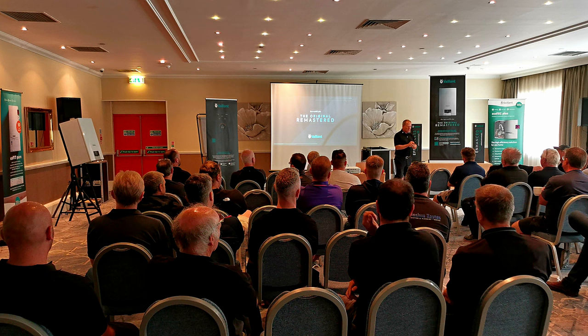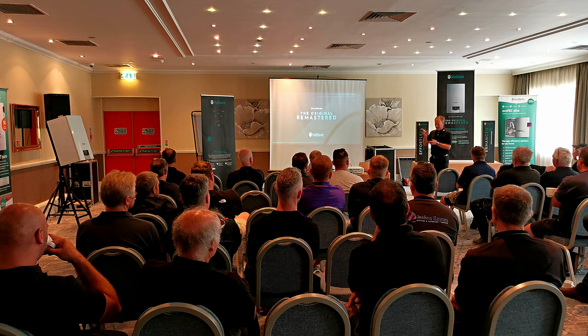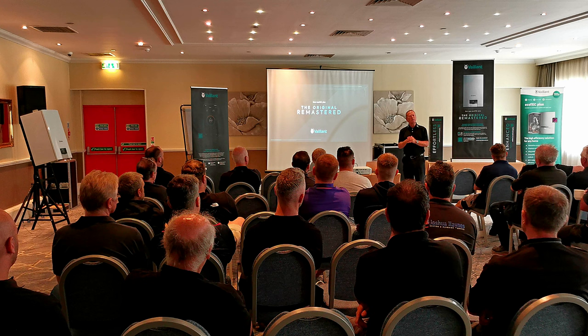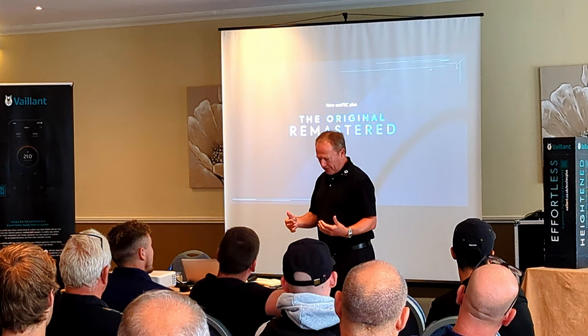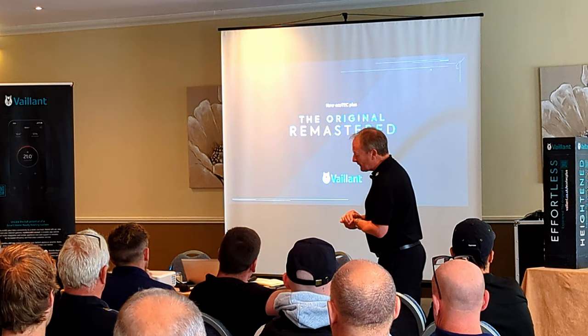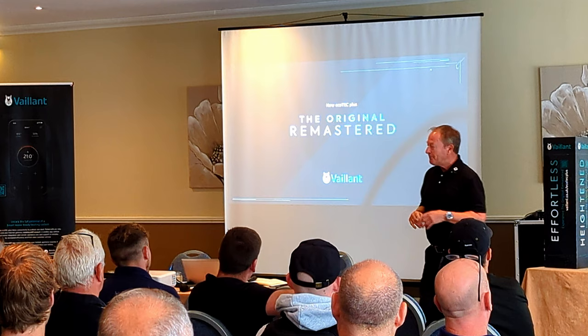This product is the culmination of about six or seven years of research and development. We have spent 35 million euros getting this product to market. We were supposed to have launched it around 2019 — they took it around to the training centres, lifted the dust sheet off it, and said 'what do you think?' I said I didn't like it because it had a flat front case, and all our products going back to the Ecomax and Turbomax have always had a curved front door. So they went back to the drawing board and redesigned the boiler with a curved front door, which cost 13.5 million euros.